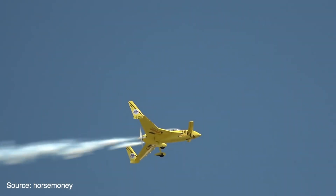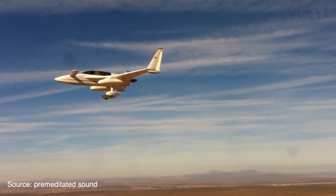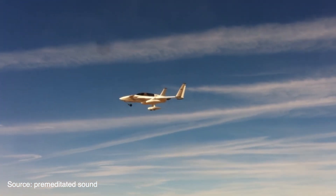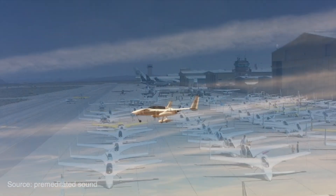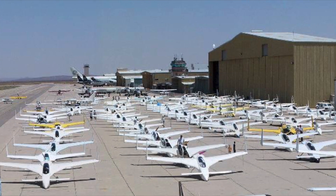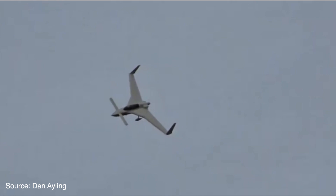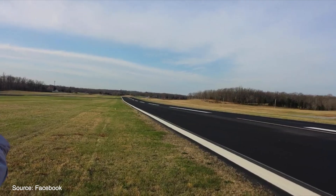What really sets the Long-EZ apart is its incredible range. Many Long-EZ owners install long-range fuel tanks and cargo pods and can fly their airplane 10 hours non-stop. For many years, the Long-EZ was the most popular home-built airplane in the skies, and it remains one of the most successful home-built airplanes flying today.